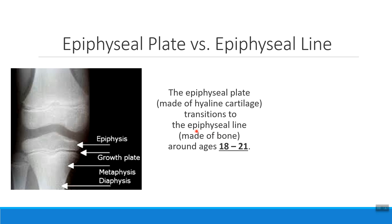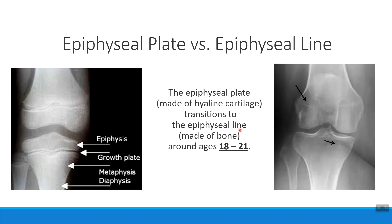This is when we develop something called an epiphyseal line, which is a lot harder to see on an x-ray. But you can maybe faintly see a little white line in this region where we used to have that floating bone, or a faint line down here where we used to have that cartilage tissue. When that cartilage transitions into bone tissue, we start to see x-rays that look completely normal — like an adult x-ray — and this transition happens around ages 18 to 21.